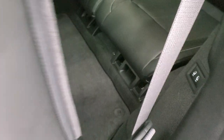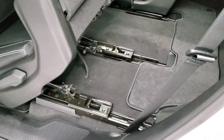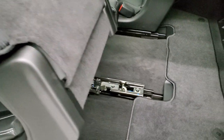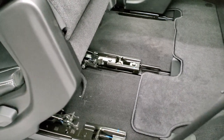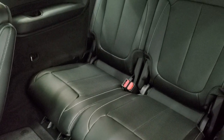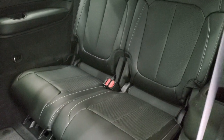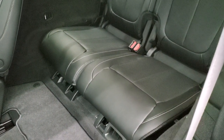To get to the third row — they kind of borrowed this from the Pacifica — the seat has a slider that shifts up and slides forward for easy access into the third row. I'm actually going to go sit back there so you can see how much leg room there is.